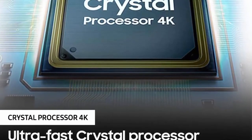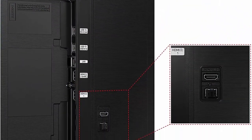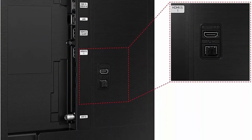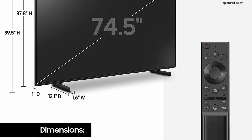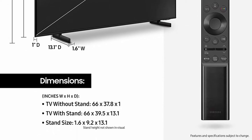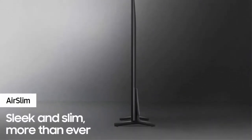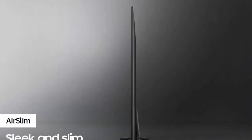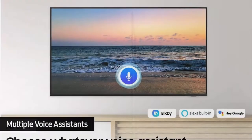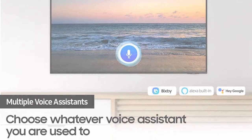Dynamic Crystal Color — a fine crystal layer reveals millions of true-to-life colors. Crystal Processor 4K: intelligent, ultra-fast optimization of 4K content. Smart TV with multiple voice assistants — access apps and streaming services right on your TV with your voice. 3 HDMI ports to connect up to 3 devices. HDR unveils shades of color that go beyond HDTV.